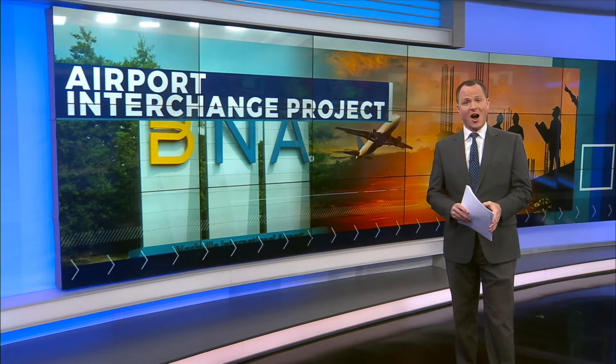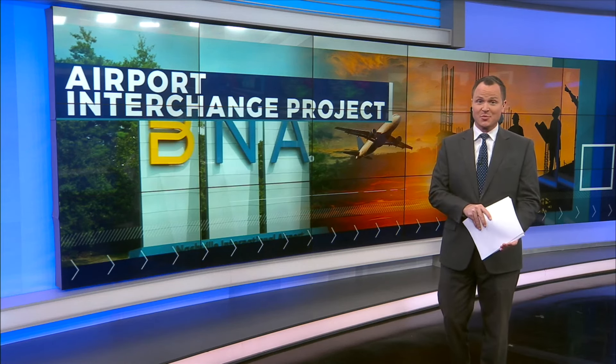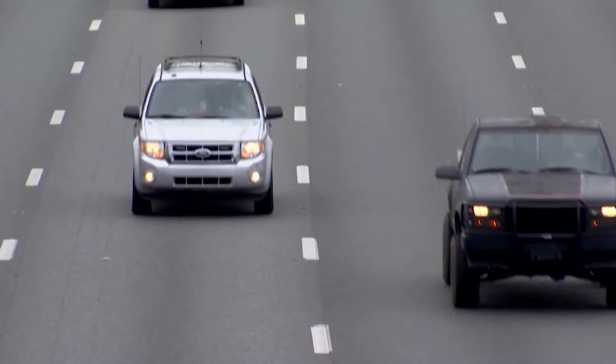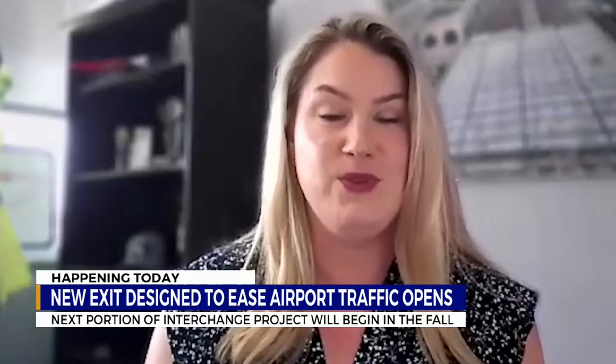You might have noticed a new on-ramp just off Donaldson Pike. The opening of Exit 216 is the first completed portion of this ongoing interchange project. The Tennessee Department of Transportation tells News 2's Caitlin Quisenberry this project still has a couple more years before it's wrapped up. One portion of the interchange project on I-40 finally has the green light. Drivers traveling westbound on I-40 to Donaldson Pike are going to see this exit pop up a little sooner than they used to.